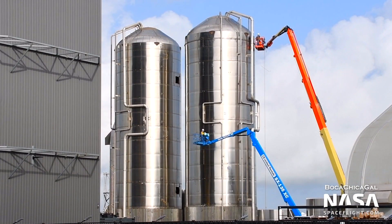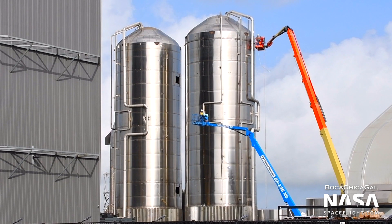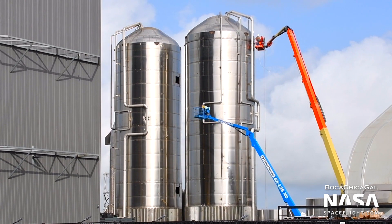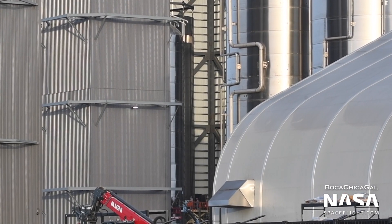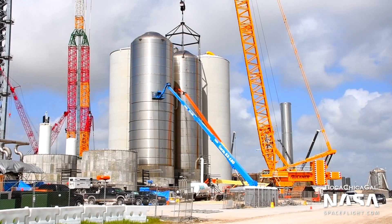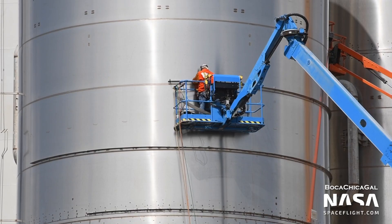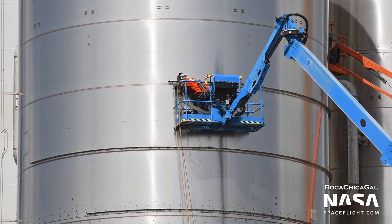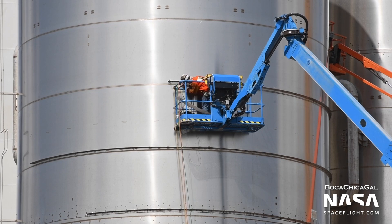Moving back to the mid bay, work on the ground support equipment, or GSE tanks, has resumed after multiple weeks. The GSE 3 and 5 tanks reside near the mid bay, and the GSE 6 tank is currently being stacked in the high bay. SpaceX appears to be adding stiffener rings to each of the tanks, potentially correcting previous design flaws that weren't addressed before GSE 1 and GSE 2 were rolled out to the orbital launch site. As of filming, GSE 1 is currently receiving similar modifications.